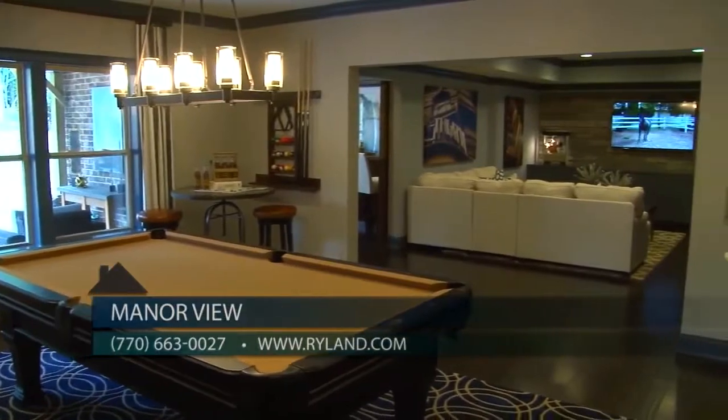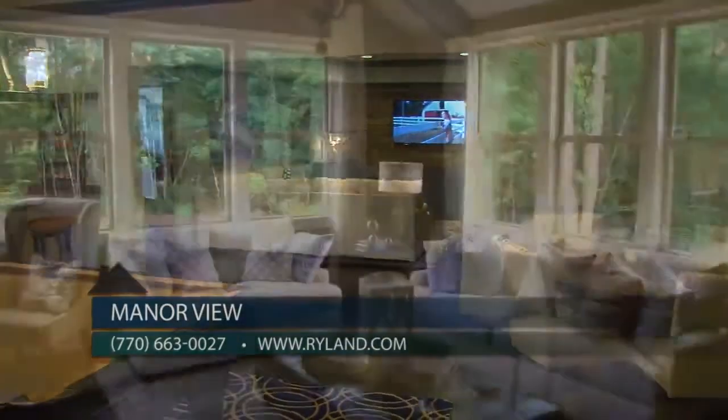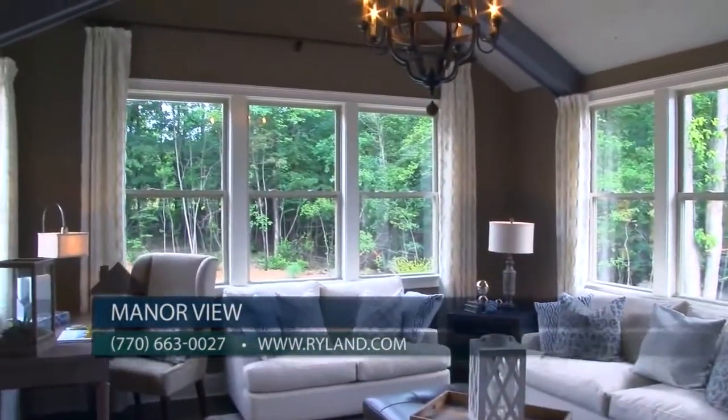Or call me at 770-663-0027. Manor View is a rare gem nestled beautifully in the sought-after area of Milton, so check out these incredible new Ryland homes today.